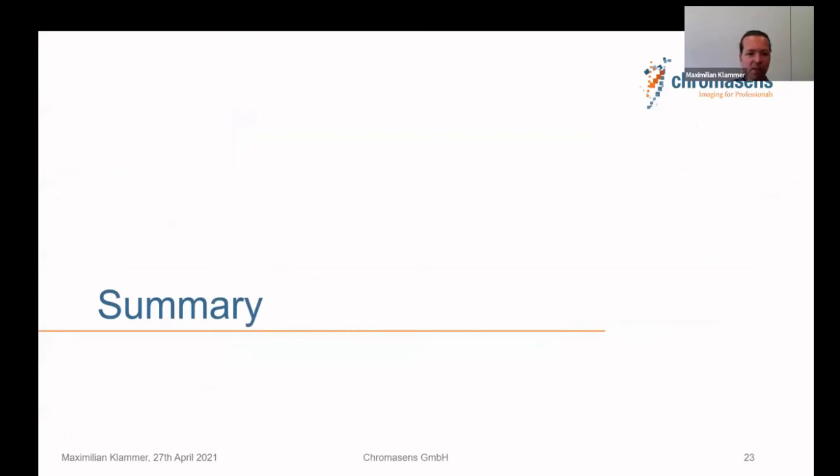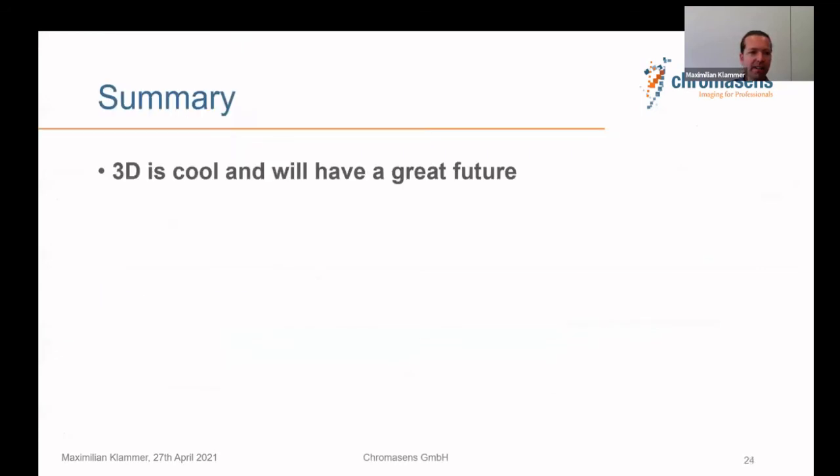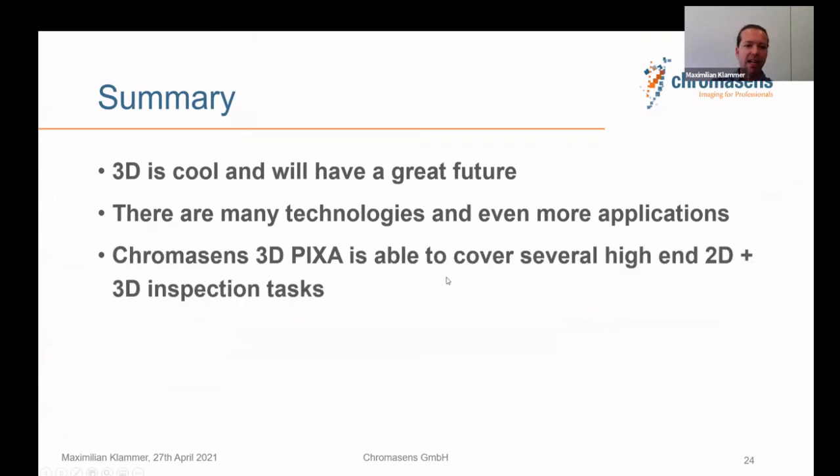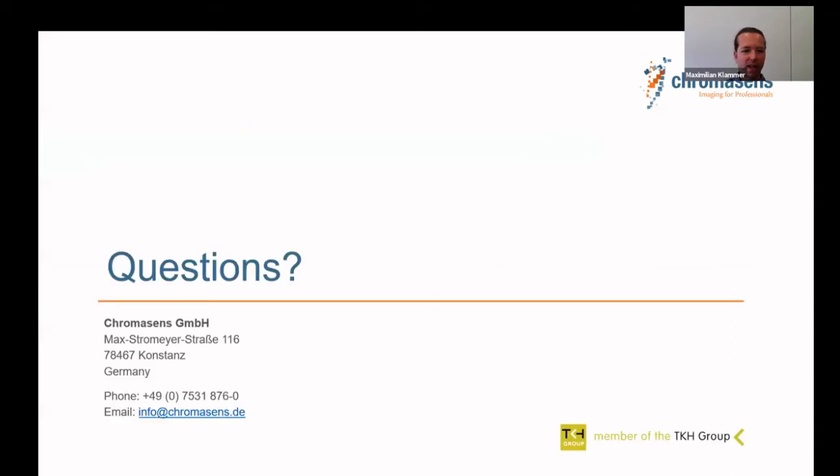In summary, 3D is cool and will have a great future — so many applications and technologies make it a very interesting field to work in. Many technologies and even more applications make it exciting. ChromaSense 3D Pixar really makes the difference when you need a high-end system for combined 2D and 3D inspection tasks with very high resolution.